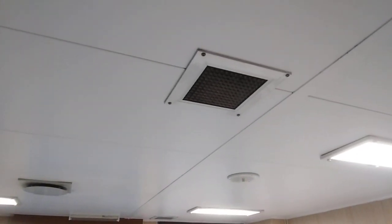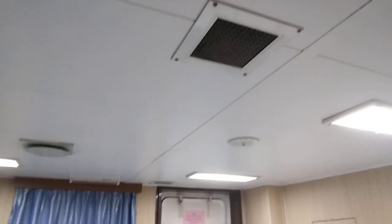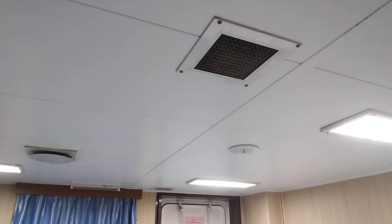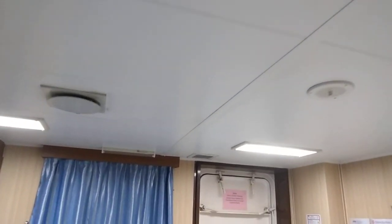We have ventilation, which is very important. If we have some contagious disease, the ventilation will run on a separate system, and we have an exhaust fan.